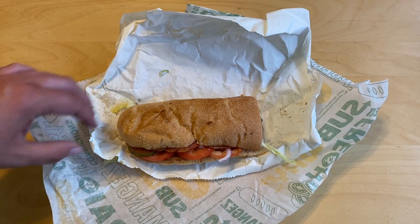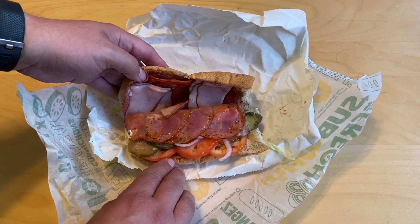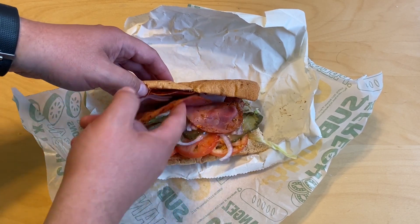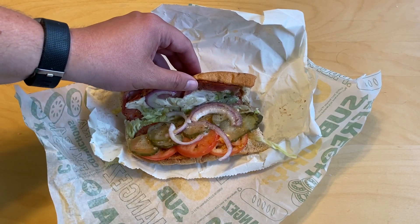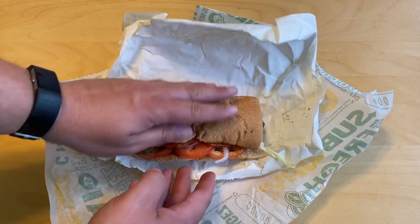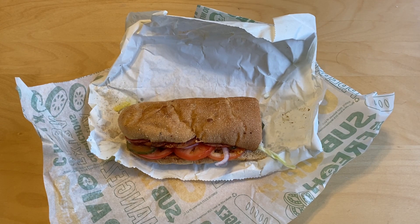Looks like a typical Subway sub. Open it up there. There's our tasty Italian meats. We got the tomatoes. We got the pickles. It doesn't look too bad. There's onions. There's supposed to be banana peppers on this as well, but I'm not seeing any banana peppers — they might have been all out. I know with all these new subs, that's been happening at my local Subways quite a bit. So there we have it, the Subway Supremo. All right, let's tie into the Supremo.